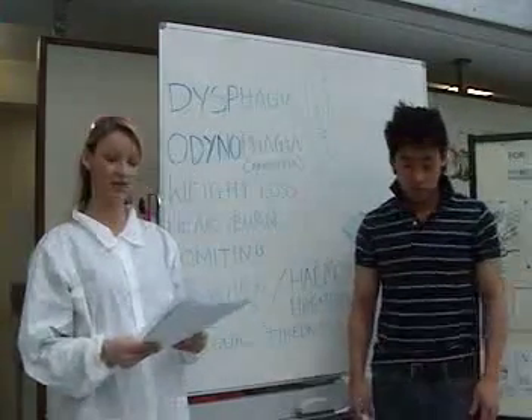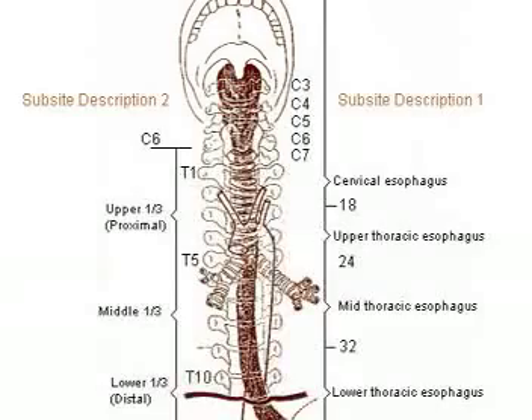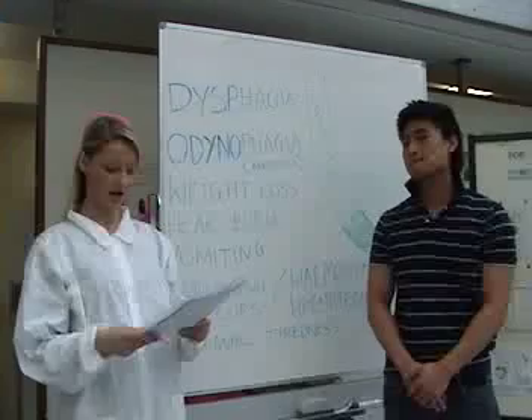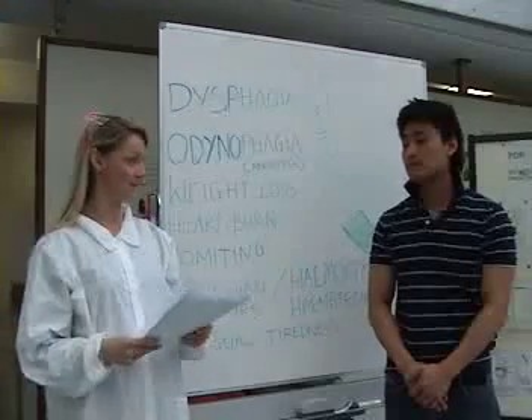Specific signs are often absent due to the anatomical position of the esophagus. It descends on the anterior aspect of the vertebral bodies and posterior aspect of the trachea. To confirm the diagnosis, the patient is sent for diagnostic tests.